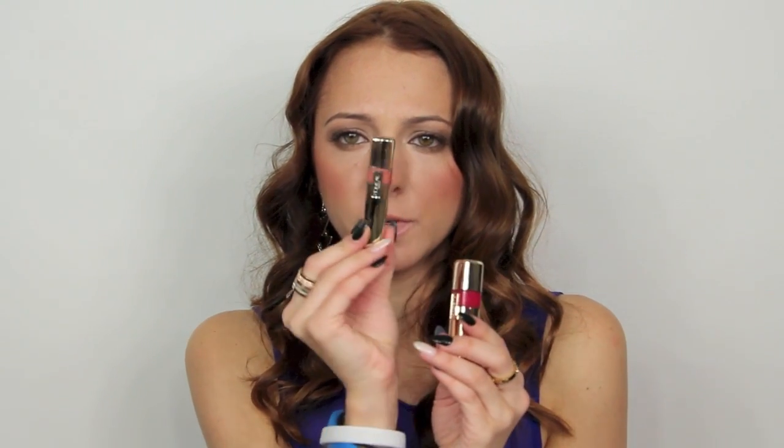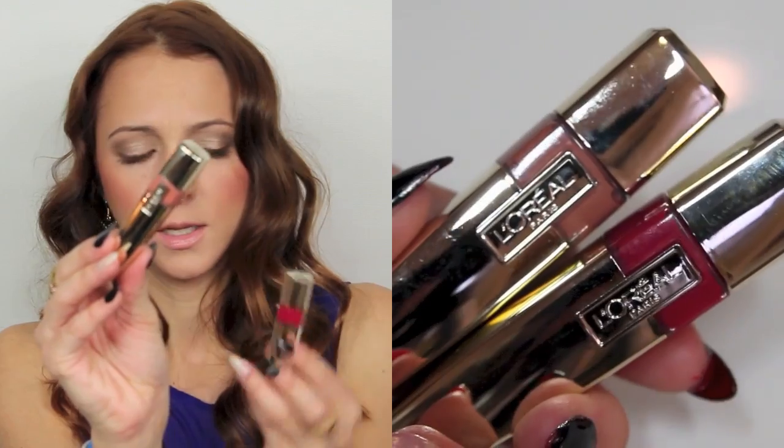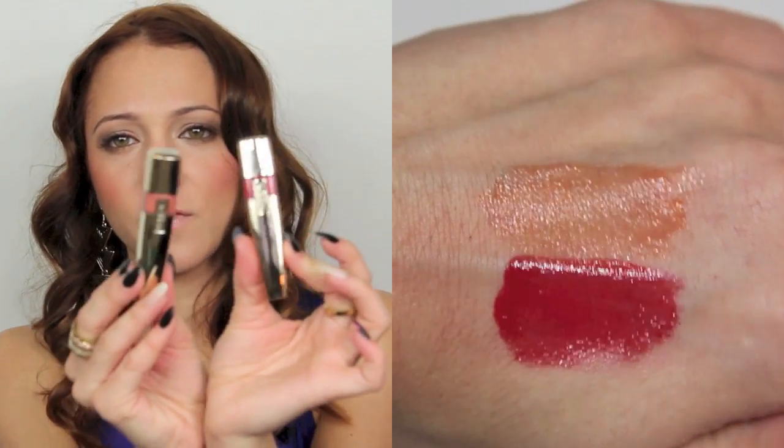Then I saw from L'Oreal they have these new long-wearing lip stain-ish things. The product name isn't printed on here, but the two colors I got are Eternally Nude, which is just a nude, and Endless Red — if I'm getting new lip things, I'm always getting a red. I'm a big lip stain fan. I love them because you don't have to touch them up a lot.